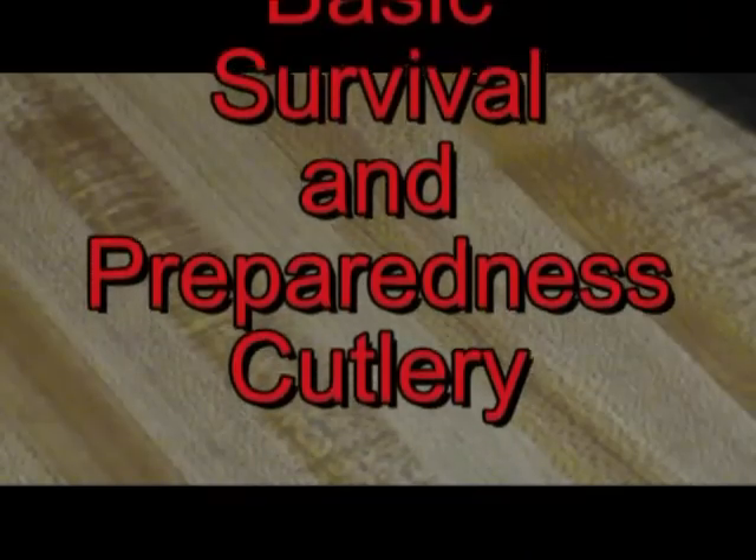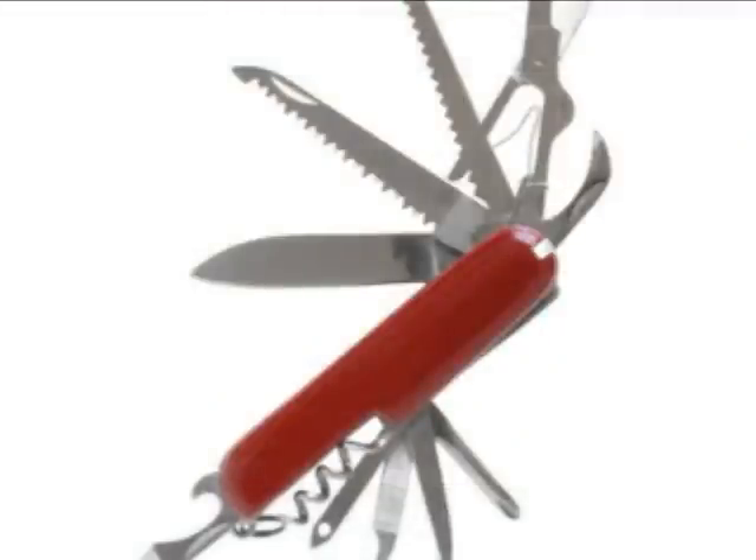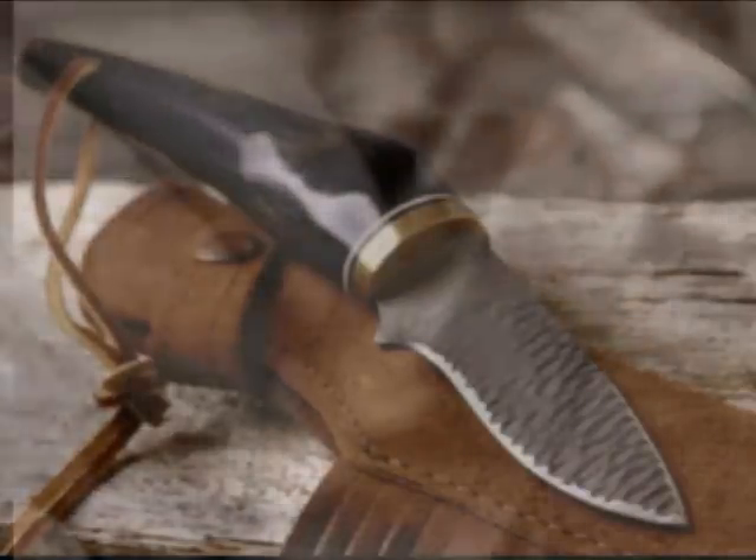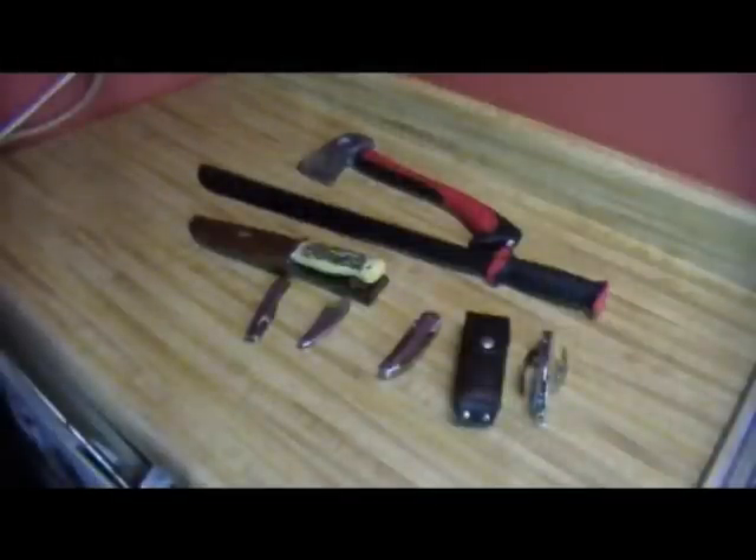Hello everybody. I want to go over a little bit today about the aspects of cutlery for your survival needs. Mostly I want to do this because there are a lot of people out there that have some fanciful ideas regarding what you really need for survival cutlery. Some people have dozens and dozens of knives, but you really don't need that many different types of items. Bottom line is you can get by with a pocket jackknife if you really want to. Having other types of cutlery certainly helps you out.